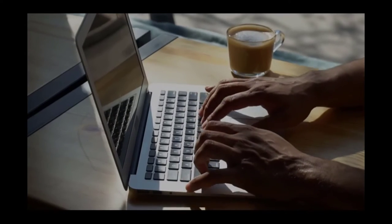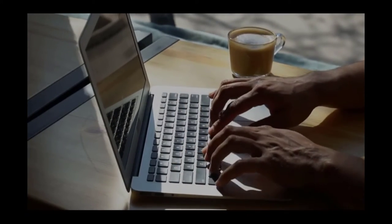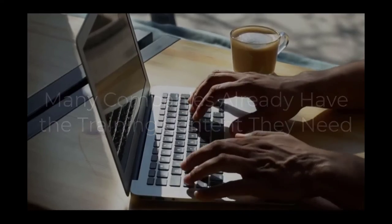And while the development and delivery of these corporate training programs can be perceived as challenging from a resource perspective, many companies already have the content they need to create effective courses quickly and easily.